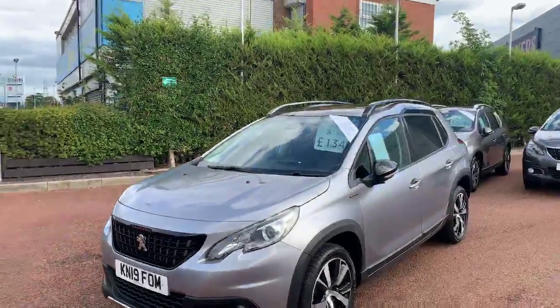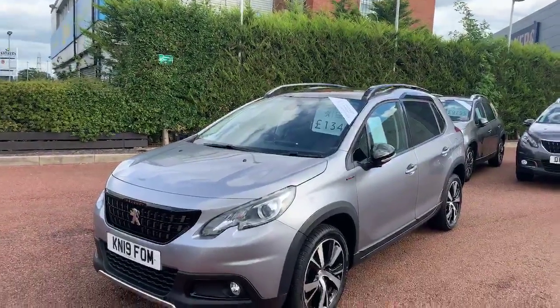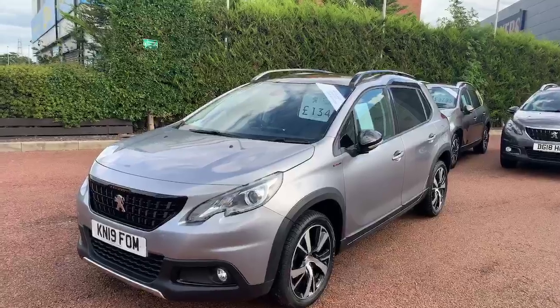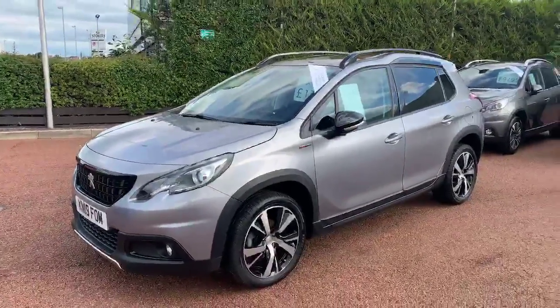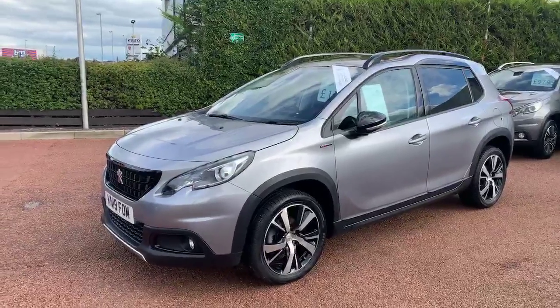Hi guys, welcome to Swansway Chester Peugeot, where today we're going to give you a little glimpse of one of our 2008 SUVs. It's the GT Line specification in Cubius Grey.